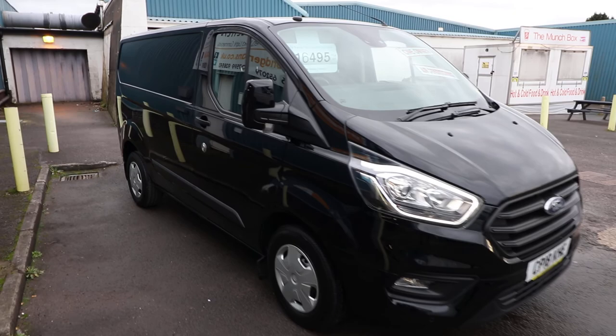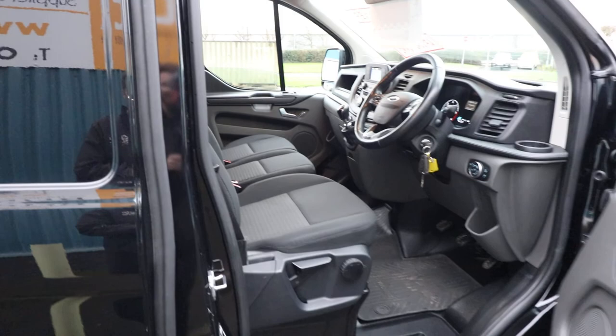Being a 2018, it is covered under manufacturer's warranty until at least March 2021, so that's a really nice bonus to have. Now let's have a look at the spec inside.